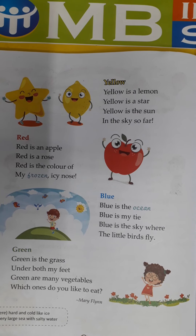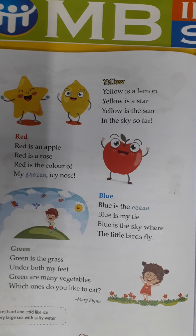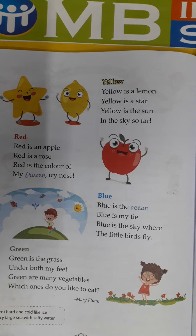Now next time I will ask you the names of vegetables of green and red color. Is that clear? You have to learn the spellings of green and red color vegetables.